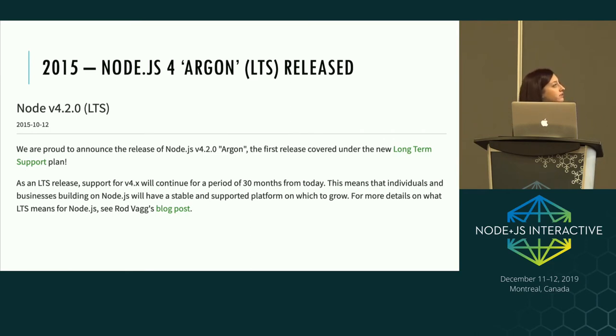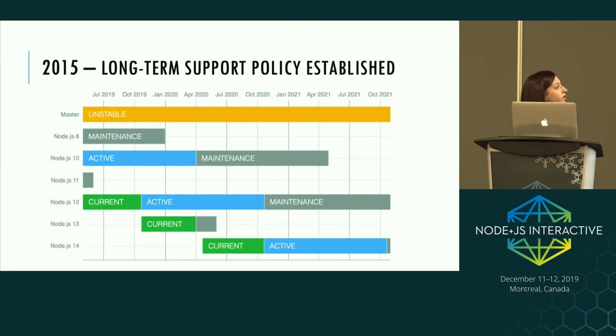Node.js 4 was also the first release to follow an LTS policy, meaning Node.js would be supported for up to 30 months. We still follow that same LTS policy today. Node.js follows semantic versioning, with two major releases per year, and the even-numbered releases graduate to LTS status where they're supported for up to 30 months. This LTS policy was vital for large enterprises to start adopting Node, as it gave them time to migrate between release lines without dealing with breaking changes.